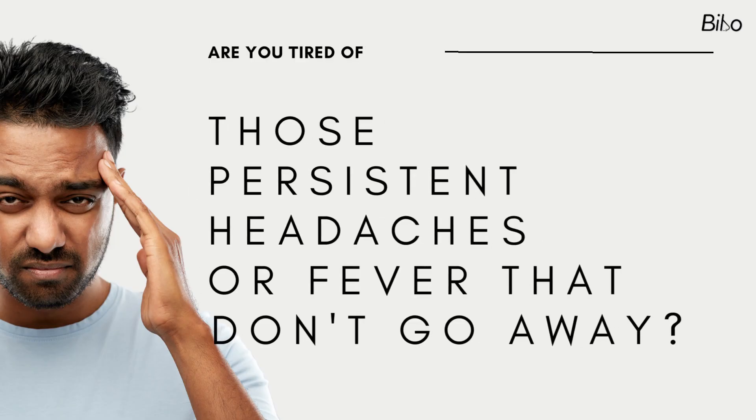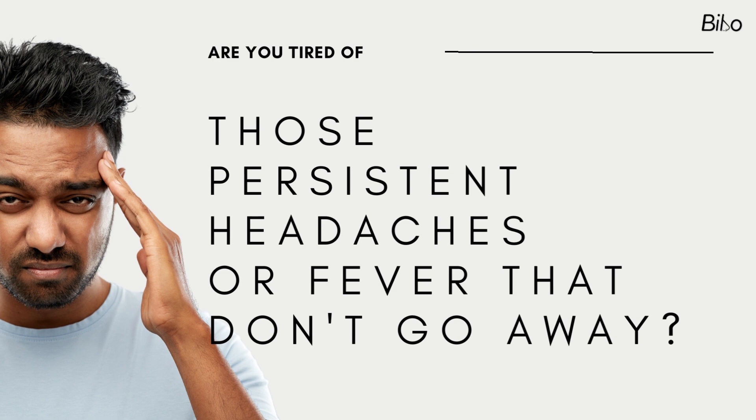Are you tired of those persistent headaches or fever that don't go away? Get ready to unlock the secrets of the most popular painkiller in the world. Let's unlock the science behind this wonder pill — how does paracetamol work?